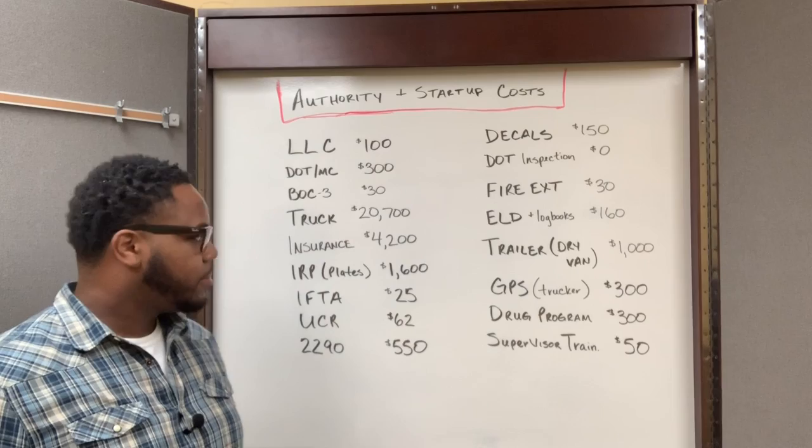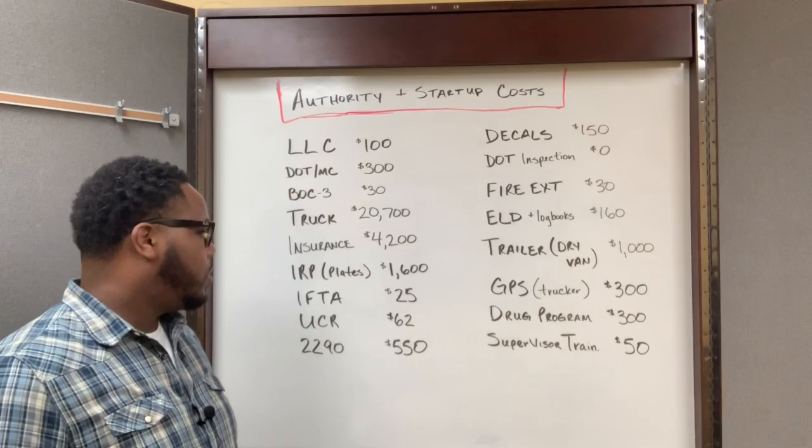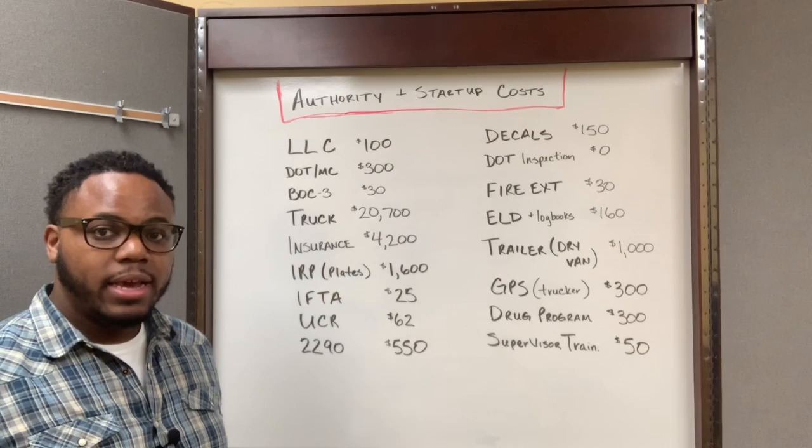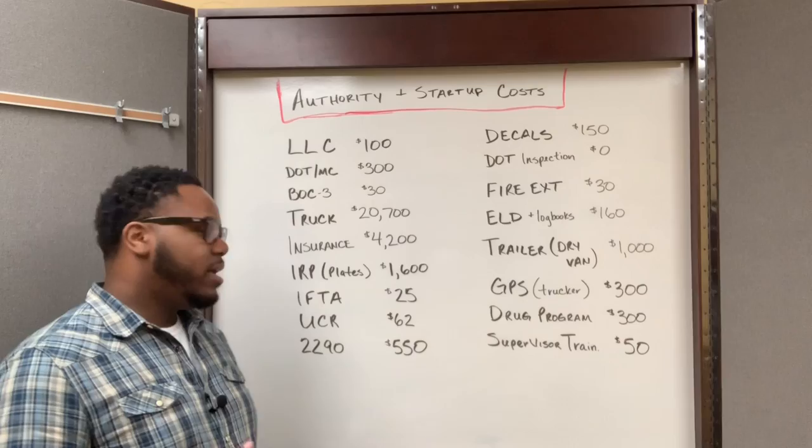Once I got that letter, the next thing I had to do was get the plates. The plates for one year cost me $1,600. Because it's a semi-truck business, there's a tax we have to pay for fuel taxes, and one of the requirements is you have to have a fuel tax license — that's your IFTA. The IFTA cost me $25 for that license.